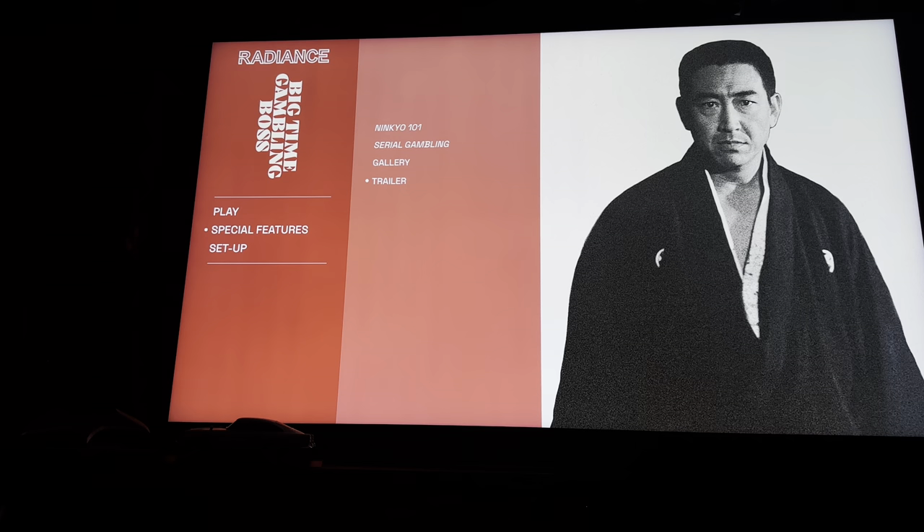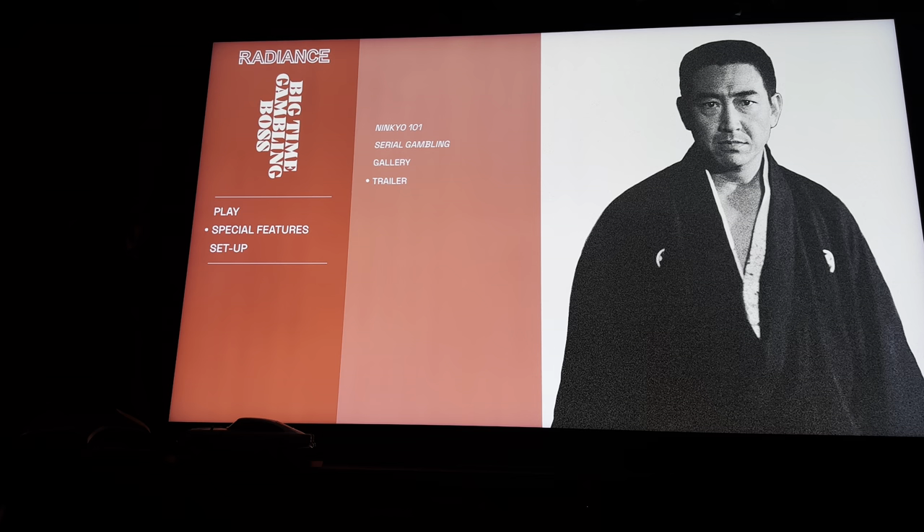In the meantime, thanks for watching. Please do give us that like — it helps me out a lot and gets my videos recommended to other people. Be good to hear from you in the comments below if you've seen this film and if you're interested in picking it up. Thanks for watching, and I'll see you again soon. Goodbye!